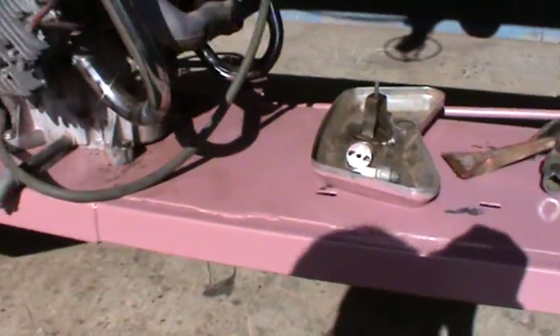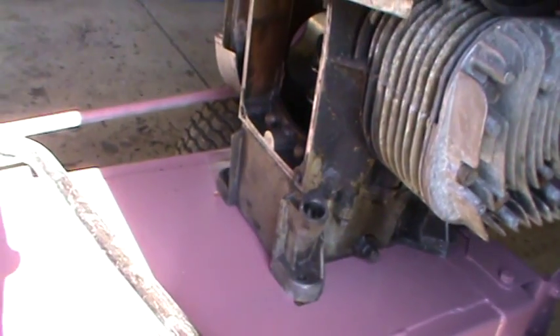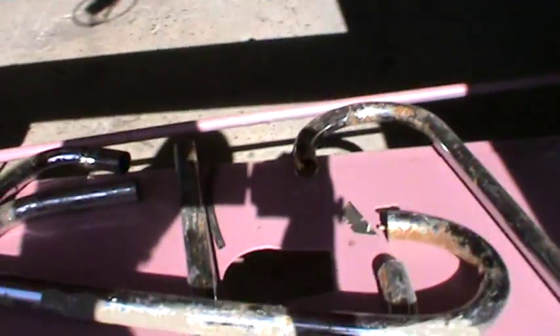I managed to get started on the pipes - these two are started, them two are started - and then I picked up, guess what, a heated towel rail, so the wires are in. So that's some more bends for the next engines when I get them.